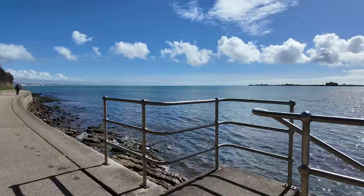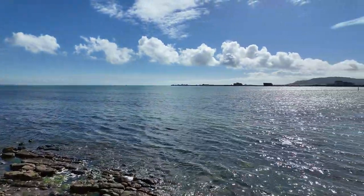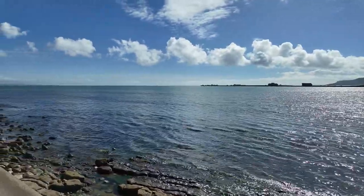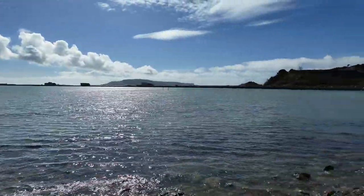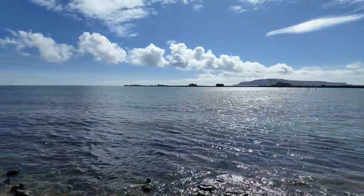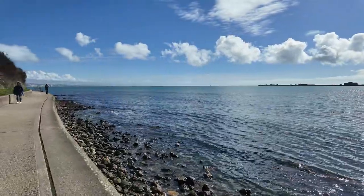Smell the seaweed — smell of holiday. Looks really nice. There's a little bit of Nothe Fort for you, in case you come down here.